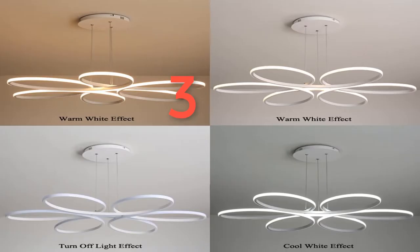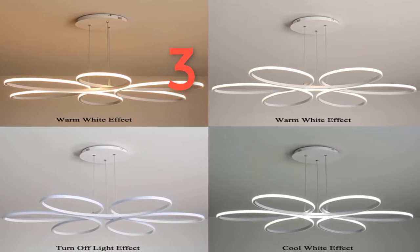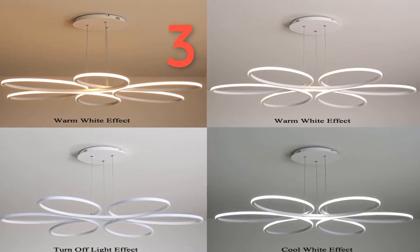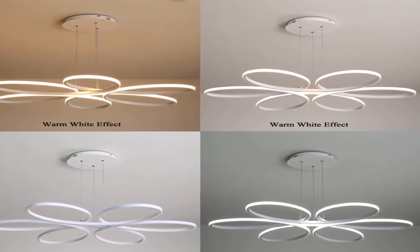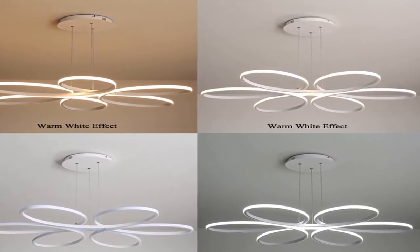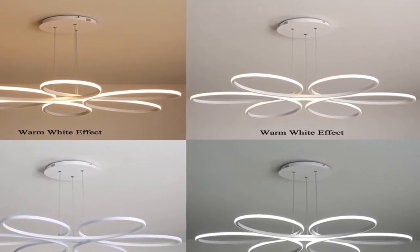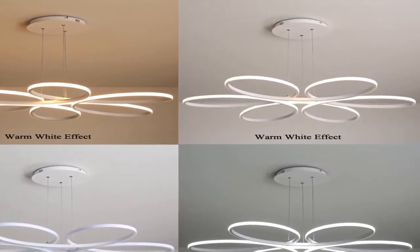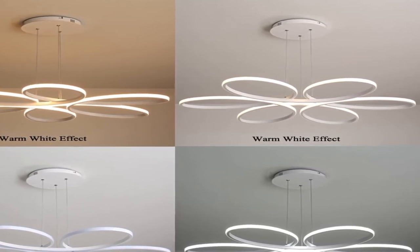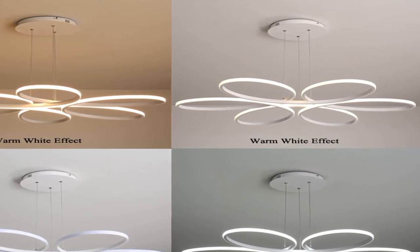Number three: brand name Maverson. Bulbs included: yes. Application: kitchen. Item type: ceiling lights. Install style: surface mounted. Description: living room ceiling lamp, LED dimmable, for bedroom. Aluminum body. Door lighting fixture. LED lights for dining room. Voltage: 110 to 240 volts. Brightness dimmable: includes warm white, natural white, and cool white. Supports remote control.